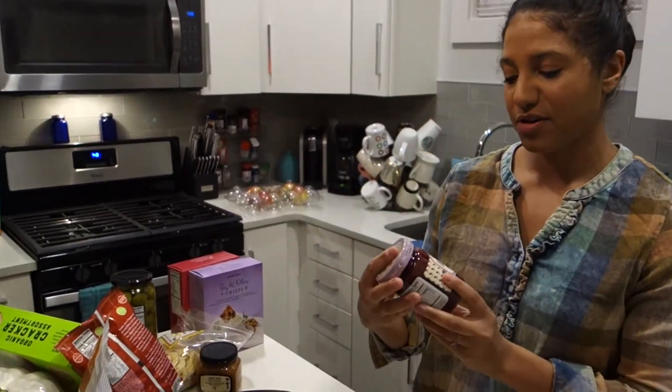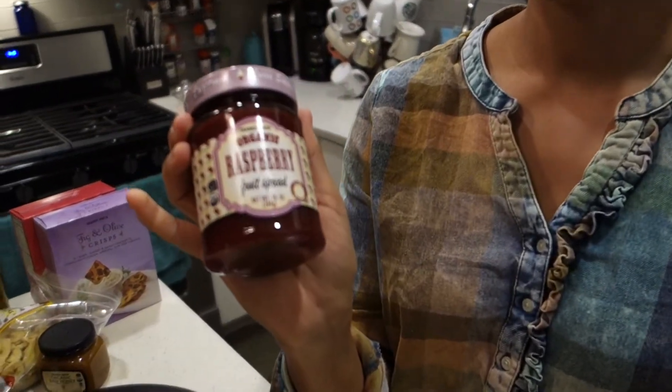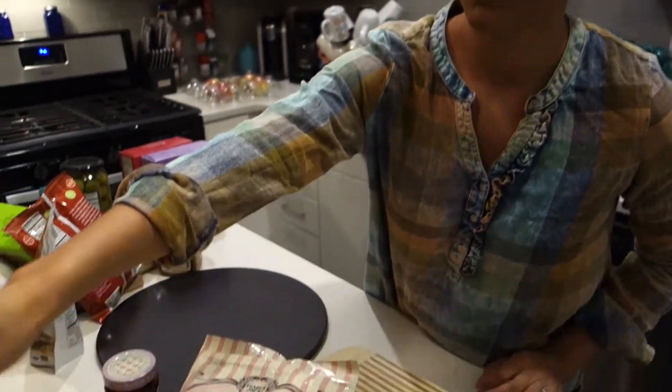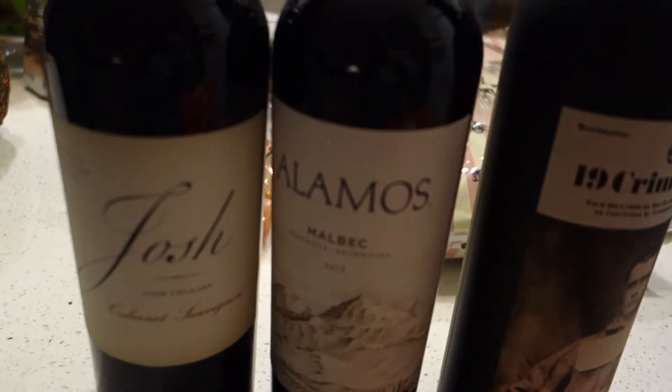And then I have an organic raspberry fruit spread, and this was about four bucks — I thought that would be good. I have three different wines here.